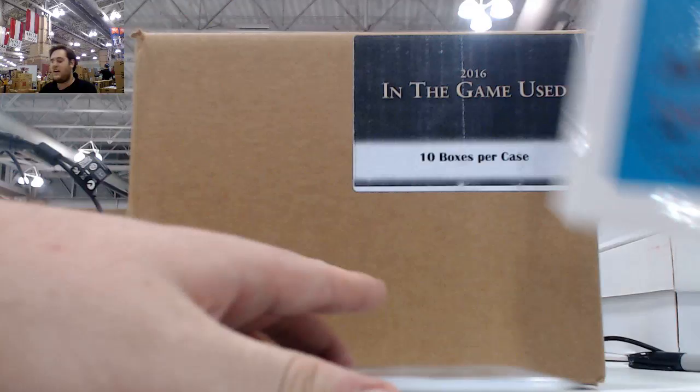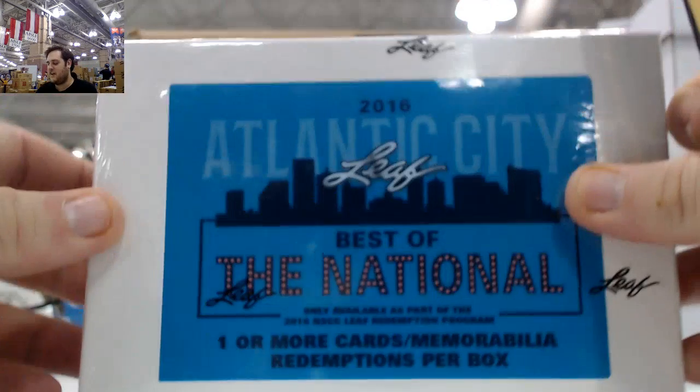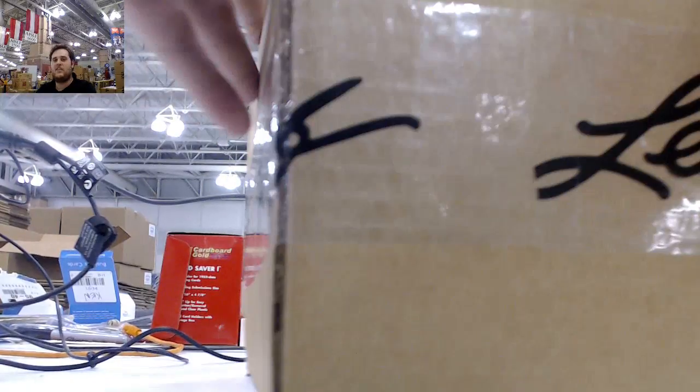Breaking now for Wes. I got one 15-16 Leaf in the game, used hockey right here. Got some good stuff. We're also going to have your redemption box right here. I'm going to get the seals cut right here and we'll get rocking on this sealed case.